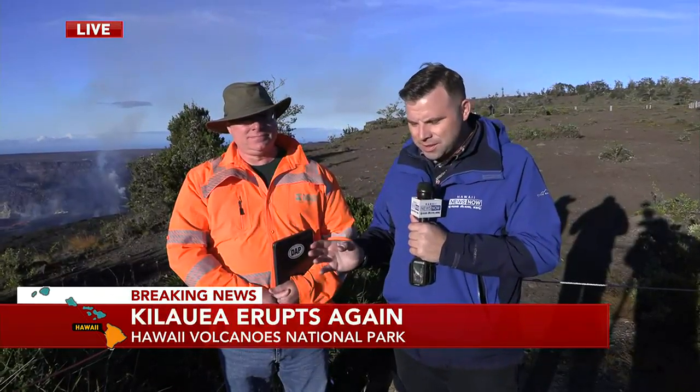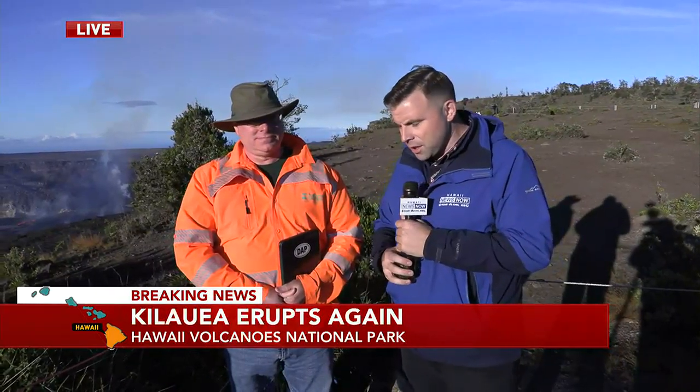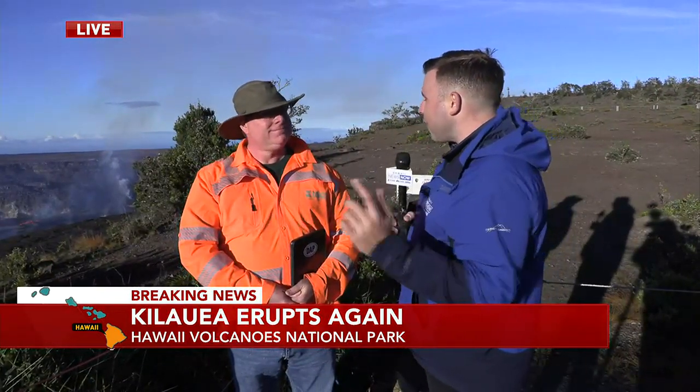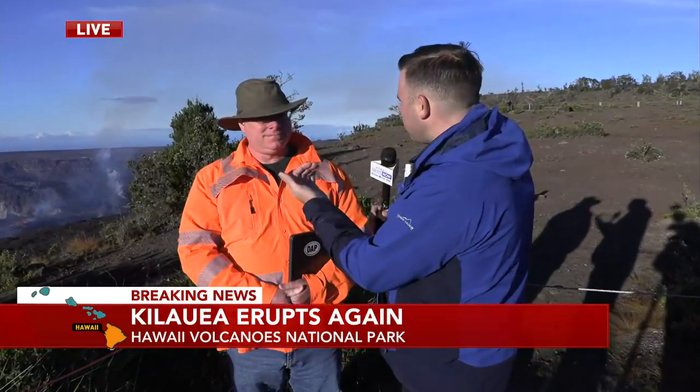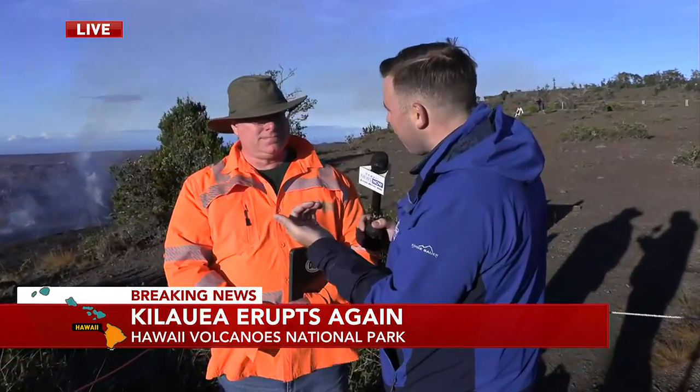Because I know we're short on time, I want to get to David Phillips. He's the deputy scientist in charge for Hawaiian Volcanoes Observatory, USGS. David, I want to get right down to the lava and talk about that fountain that is coming out of the crater wall there.